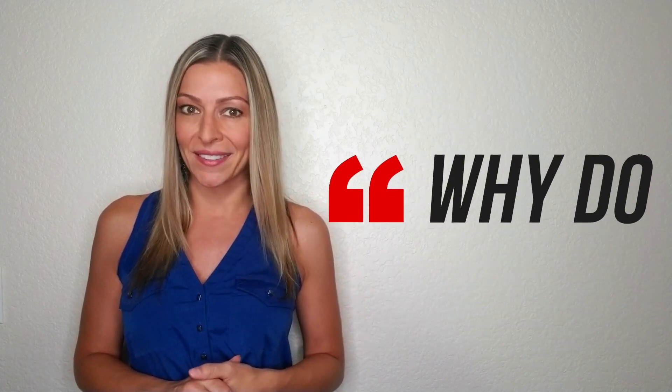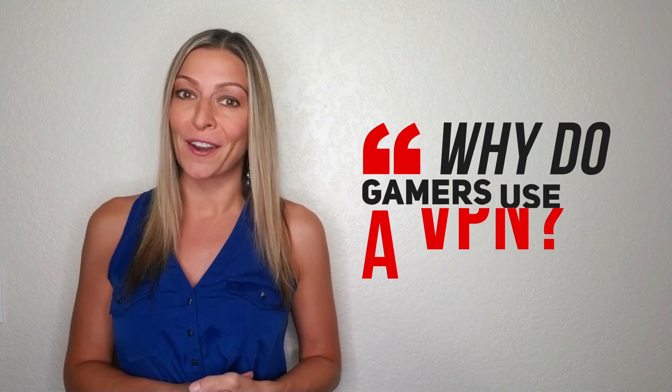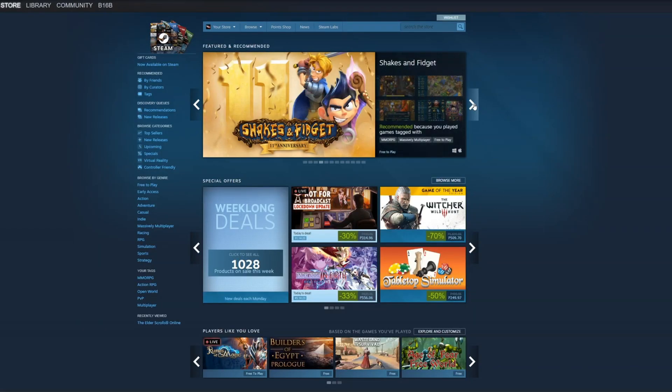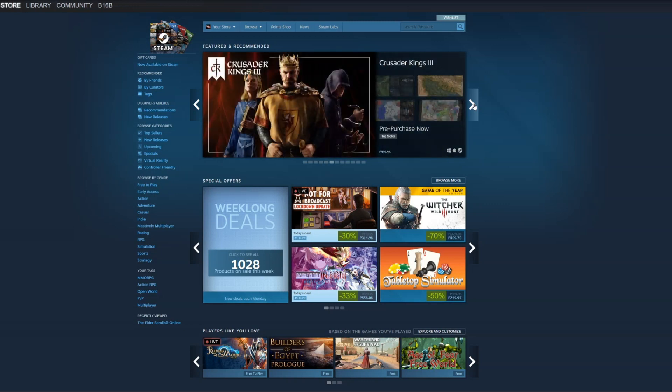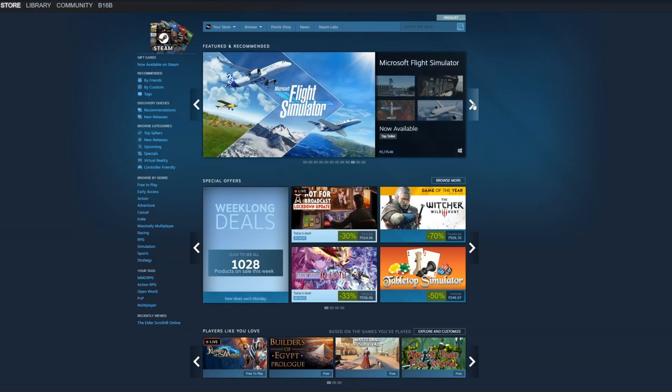So why do gamers use VPNs? I get this question a lot and there are a few reasons people connect to a VPN for gaming. Sometimes it's because you can't access a server in a different country. Other times it's because you want access to games that aren't available in your home country. This is a major bonus for all of you hardcore gamers that have to wait months before a game is released in your area.